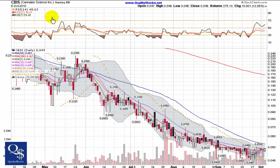This is Quality Stocks. Today is Wednesday, October 6, 2010, and today we're going to take a look at Cannabis Science. This is a NASDAQ bulletin board stock trading under ticker CBIS.